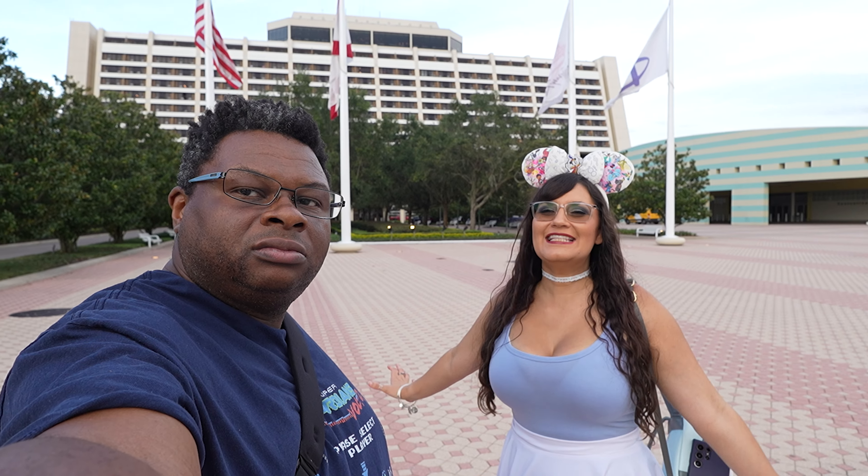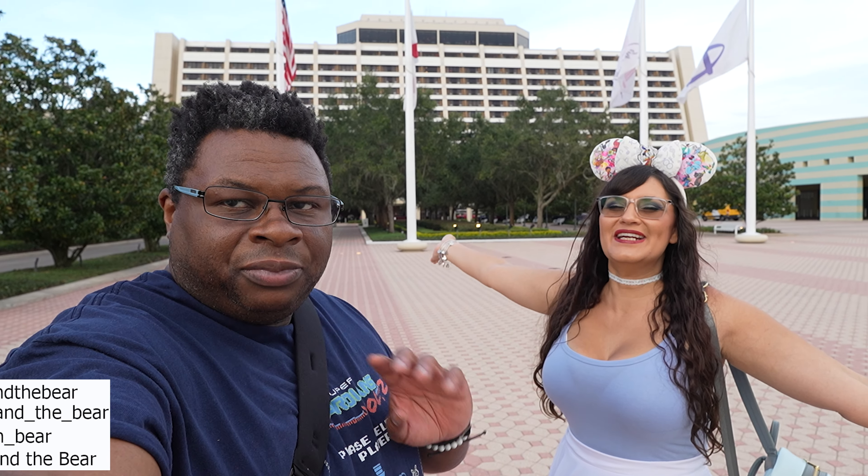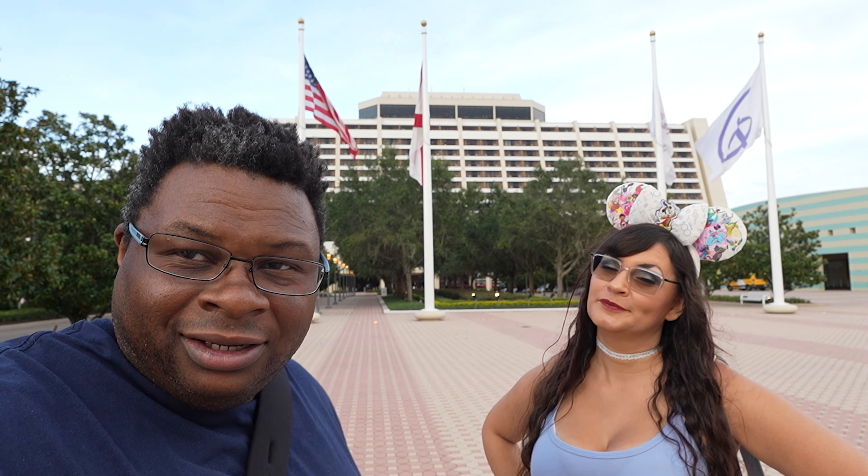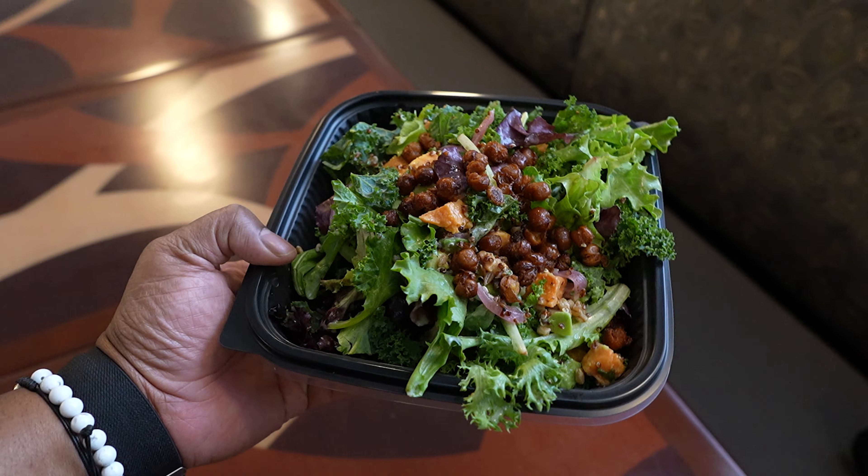Prince of the Bear here — today we're at Disney's Contemporary Resort because apparently there's some new food somewhere in the middle up there. This is your number one choice of foodie infotainment when there's new stuff. Remember, she's vegan and I'm not. Let's go climb a building — it's time to foodie and chill.